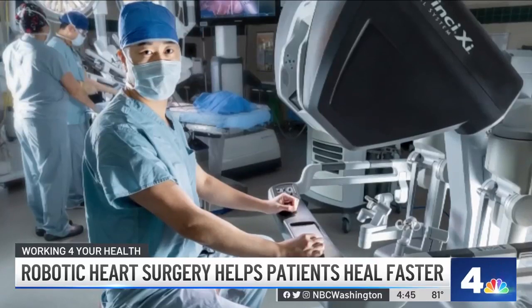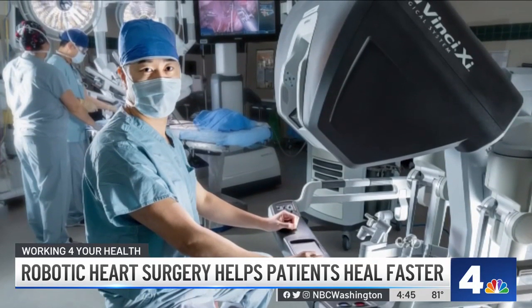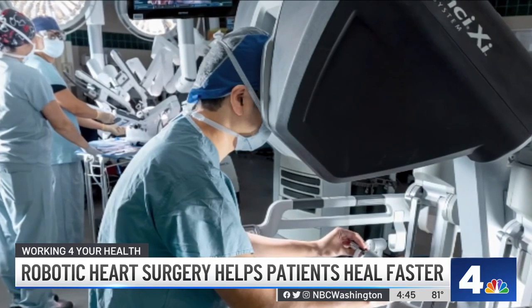When we do robotic surgery, we don't have to go into the middle. Instead, we make little small holes on the right side of the chest where these robotic instruments go in, and we can complete the task without opening the chest, which is a huge difference for the patient.